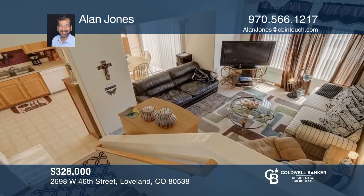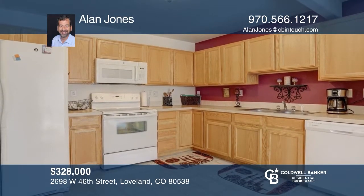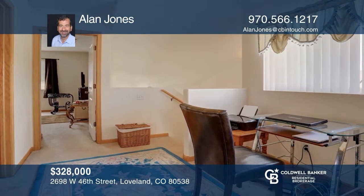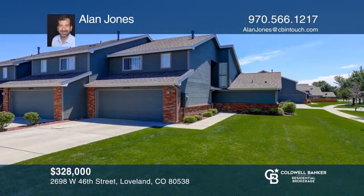This three-bedroom, two-and-one-half bath, end-unit townhome features a main floor master with a full bath, a large kitchen and dining area, and an open and bright floor plan with vaulted ceilings and a loft area. The master bedroom and second bedroom have walk-in closets. The small yard provides lots of privacy. Learn how to make this home yours with a call to Alan Jones.